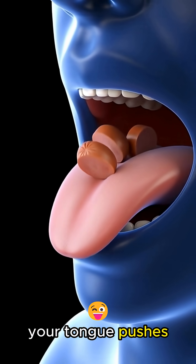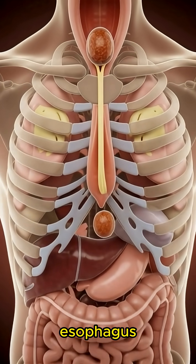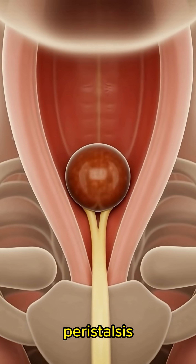Your tongue pushes the chewed hot dog toward the back of your mouth, triggering a swallow that sends it smoothly down the esophagus through rhythmic muscular contractions called peristalsis.